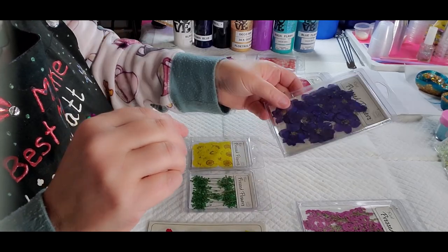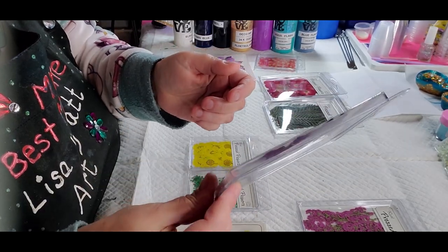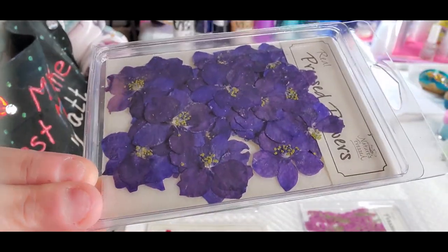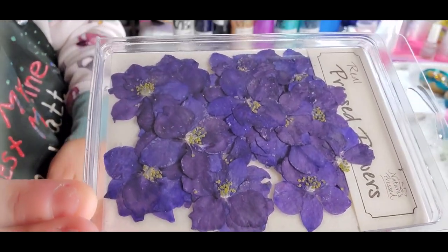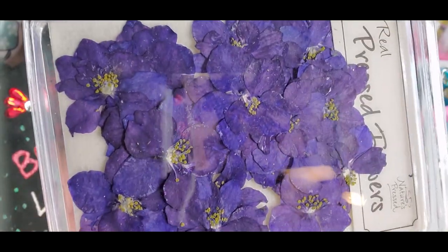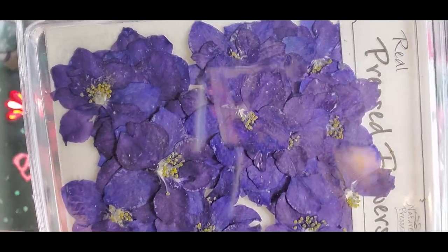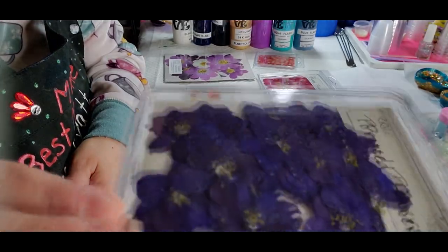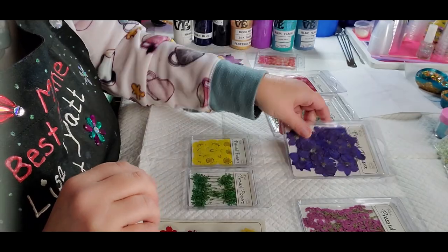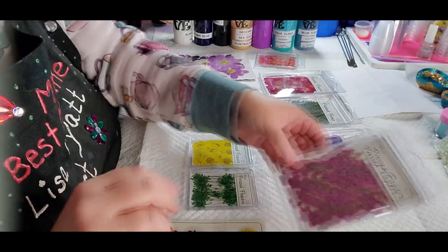Then these are purple larkspur — there are 25 in there — and they were $4.53. So $4.53 for 25 flowers that are already pressed and dried out. And this is heather.